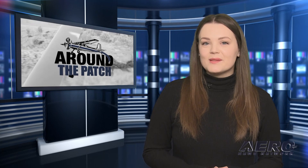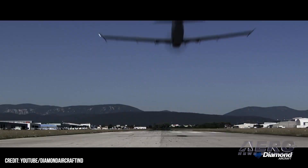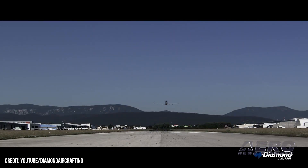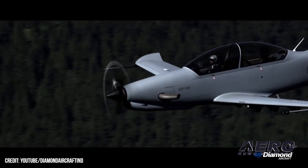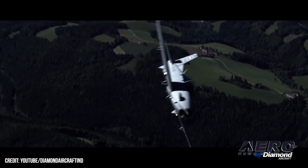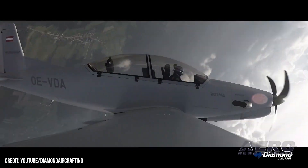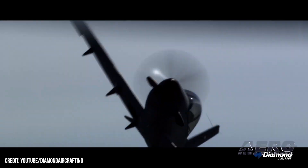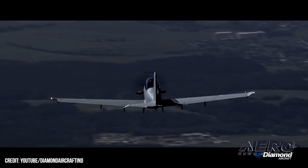That's it for today's trip around the patch. Let's get back to the rest of the news. Diamond DART changes engines. Diamond Aircraft's DART program has seen a few changes, replacing its power plant with the PT-6A-25C turboprop engine sourced from Pratt & Whitney Canada. The change removes the original engine for the program, General Electric's 550-hp H-75A turboprop.